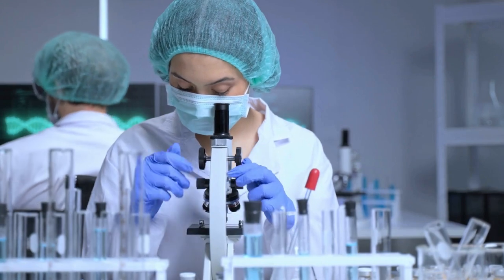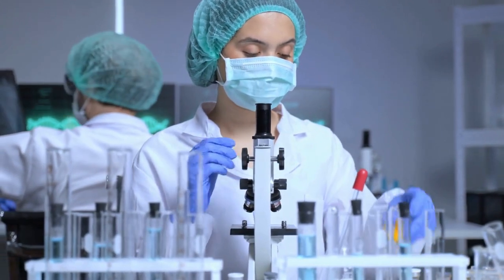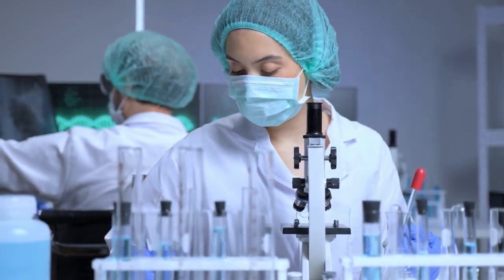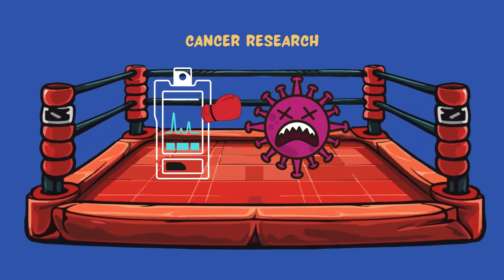In healthcare, mass spectrometers are like medical investigators. They play a critical role in identifying biomarkers for diseases, leading to early diagnosis and personalized treatments. For instance, in cancer research, mass spectrometry has been instrumental in understanding the composition of tumors.